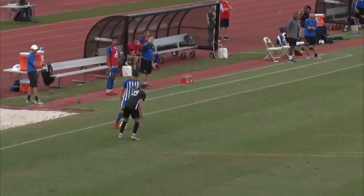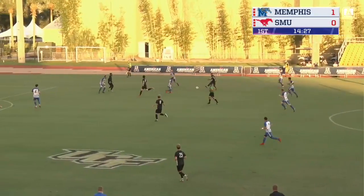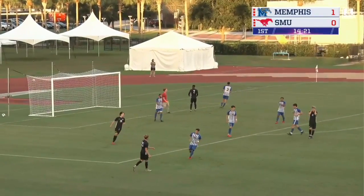Change of direction outside of the foot, little shimmy, little shake. See ya! On forwards. Opening here for the Tigers, the strike, and just right.